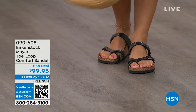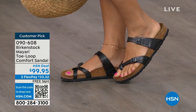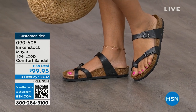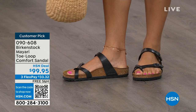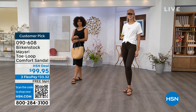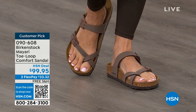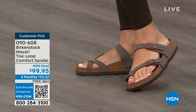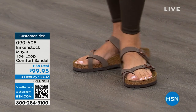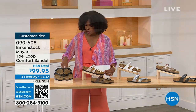I want to start off with this shoe. This style is called the Mayari — it's a toe loop comfort sandal. These are true Birkenstocks. There are a lot of imitators out there that try to look and feel like Birkenstock, but this is where it all began. These are customer picks on hsn.com. The shipping is free, the flex pay is $33 and change. I'll show you all of the colors on this customer pick.